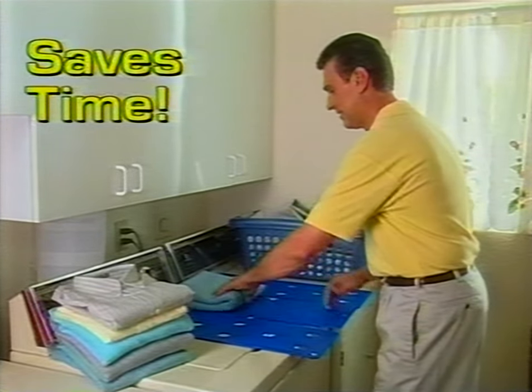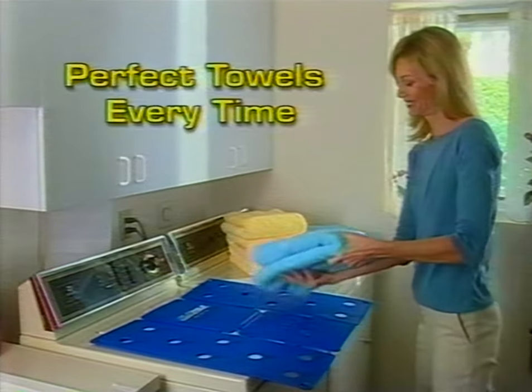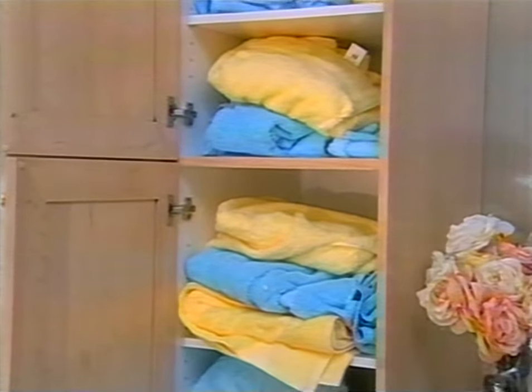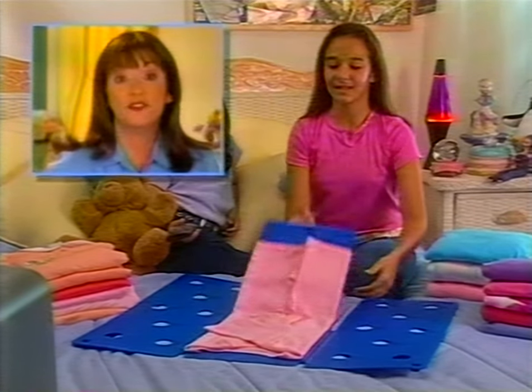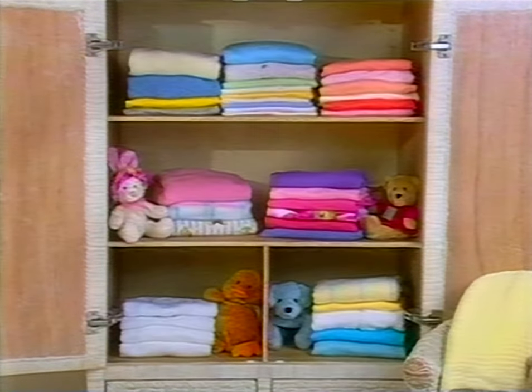Fold an entire basket of laundry faster than ever before. Just flip, flip, and fold. Perfect neat towels every time. Transform an entire closet from this to this. Best of all, kids love it because it's so much fun. It folds any size clothes. At last, children's rooms can be neat and organized.